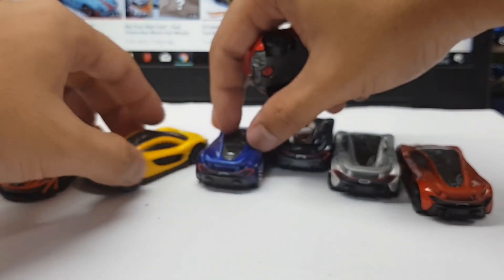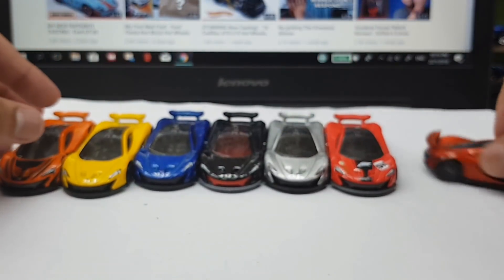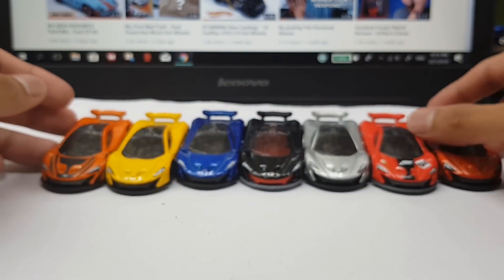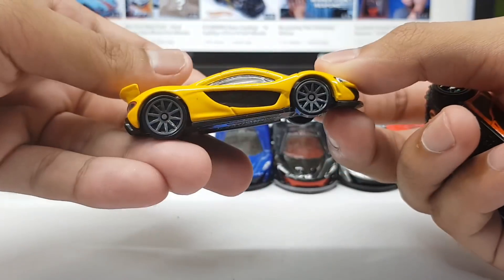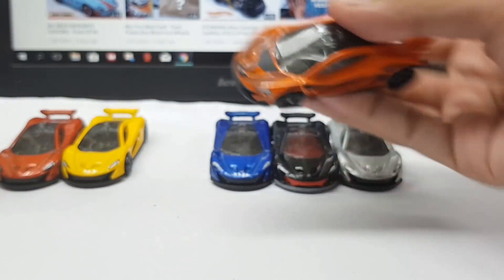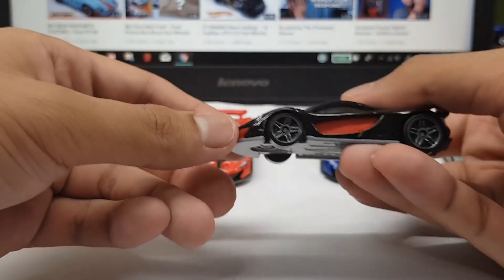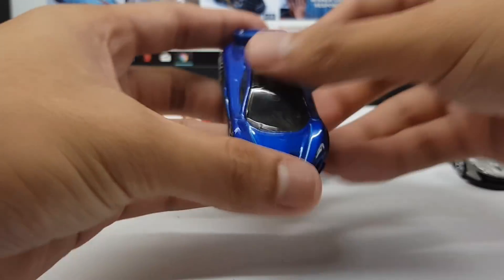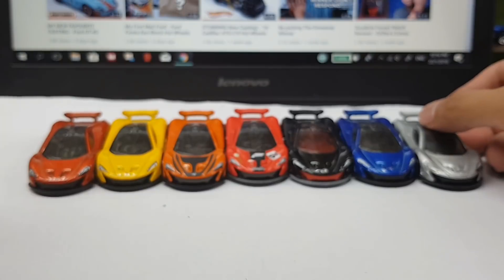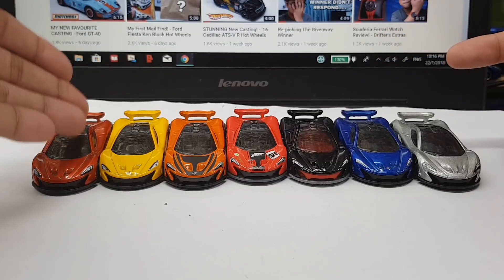Once again, here are all the cars, and as usual I'm going to rank them from best to worst. My favorite is the Volcanic Orange, followed by the yellow McLaren P1 in second. Third is the Cars and Donuts version, fourth is the Forza version — although it doesn't have rear light tampos. Fifth is the black and red version, sixth is the blue one, and the silver is last as I find it the least appealing. Of course, when I rank these cars, it doesn't mean the lower-ranked ones are bad — I love all of them.